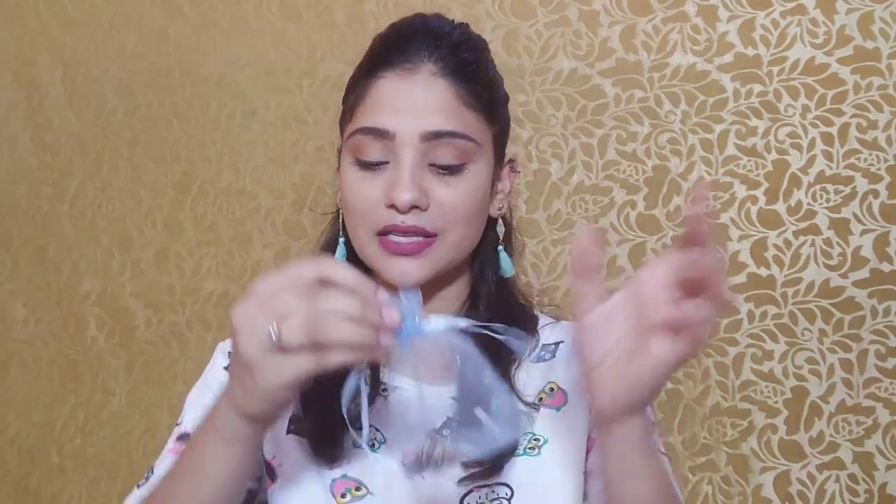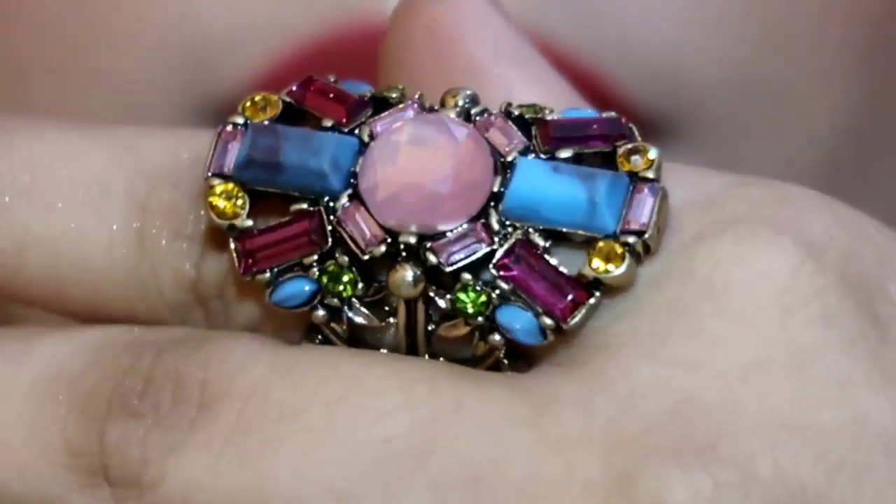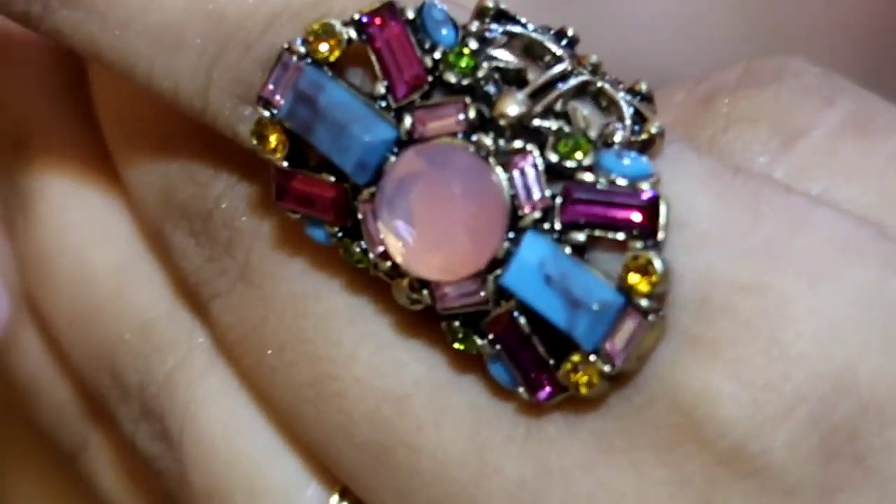The first bling I received is a ring. It's a beautiful rainbow radiant multicolor statement ring — it has almost all colors in it. It's very beautiful and also quite heavy. I really love this ring — it's my first bling this month.